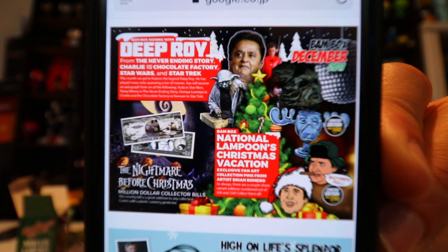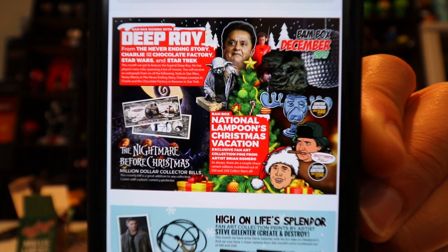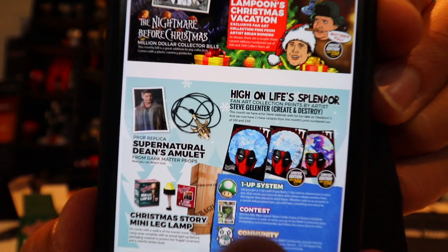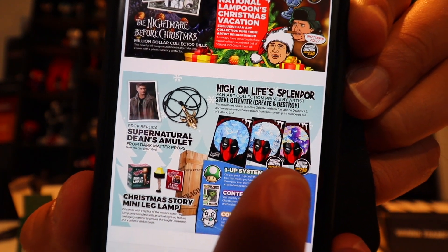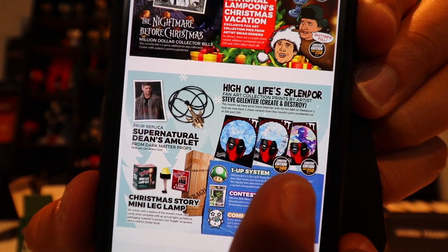Looking it up now — you could have gotten different pins, and we actually got this limited Deadpool, which was limited to 250. The other one was limited to 500. The amulet or necklace was the Supernatural Dean's Amulet from Dark Matter Props — we got the special edition, only 250, signed by the artist. And Deep Roy is from The NeverEnding Story, Charlie and the Chocolate Factory, Star Wars, and Star Trek. I didn't know his name but I've seen him in a bunch of movies.